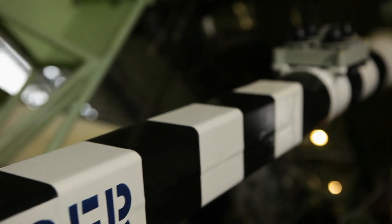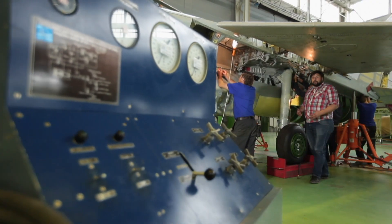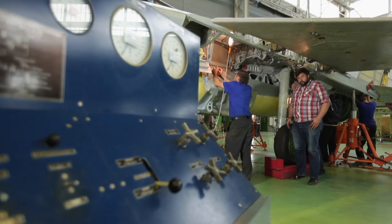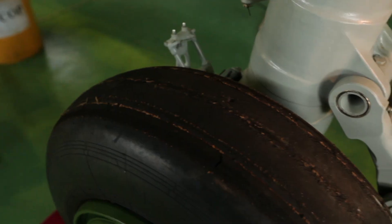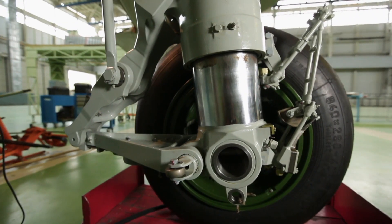But the tail hook isn't the only technological distinction of the MiG-29K. New reinforced chassis were developed for the Navy plane — for both the main chassis and the front chassis — to make the plane more stable during takeoff from the ramp and for landing onto the deck.